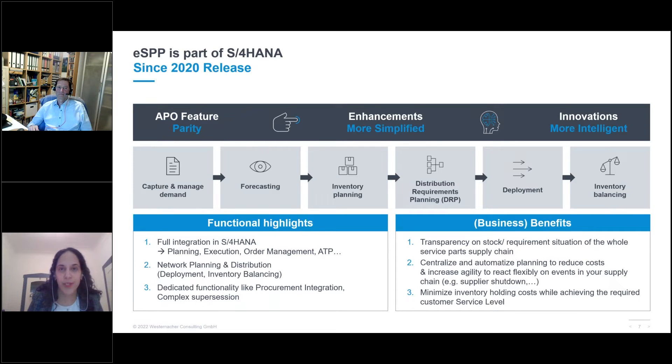SAP S/4HANA Supply Chain for Extended Service Parts Planning is an aftermarket comprehensive solution for planning and managing the extended service parts network, with a global view into the existing planning situation for all parts and warehouses. It links and overlooks the complete distribution network — from distribution centers down to customers — focusing on reducing inventory throughout the network by leveraging the network for calculating safety stocks, target stock levels, and triggering procurement and fulfillment processes.